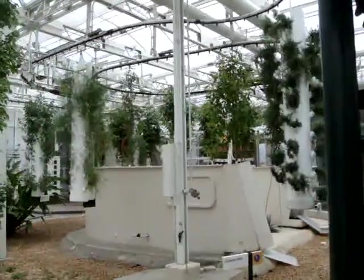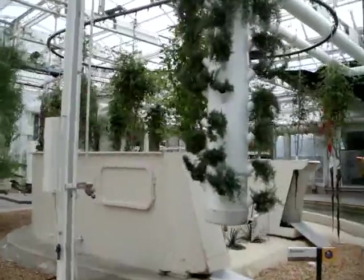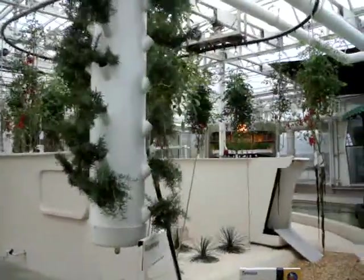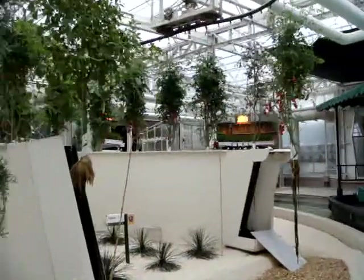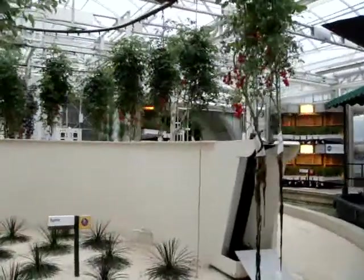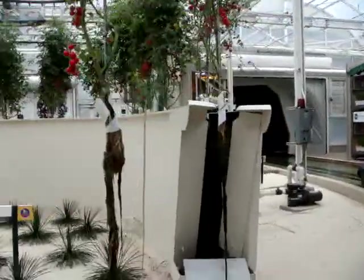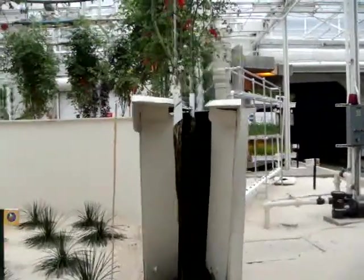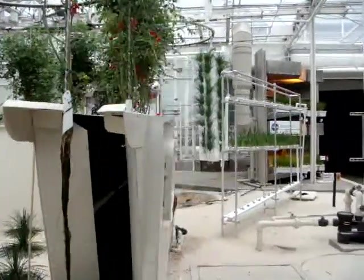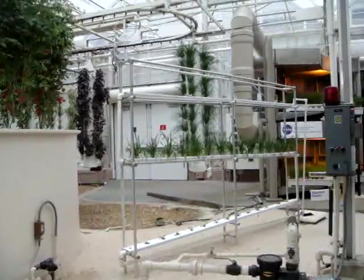In our lab, scientists from the U.S. Department of Agriculture are working to develop dwarf pear trees. The fruit will be normal size, but the smaller trees will be easier to grow and harvest. The goal of all these experiments is to discover new ways to better grow crops in even the harshest environments. Who knows? One day, we might even be able to grow food during extended space flights.